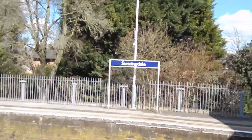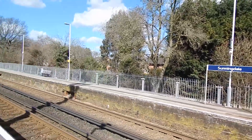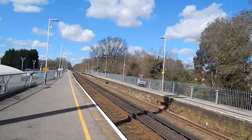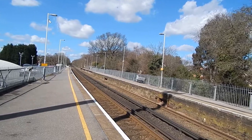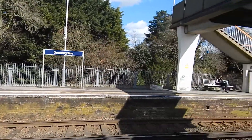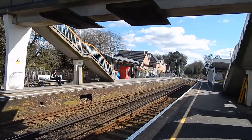It's Friday the 25th of March 2016 and I'm at Sunningdale to do a walk along the London Countryway long-distance footpath as far as Windsor, about 9 miles in total.